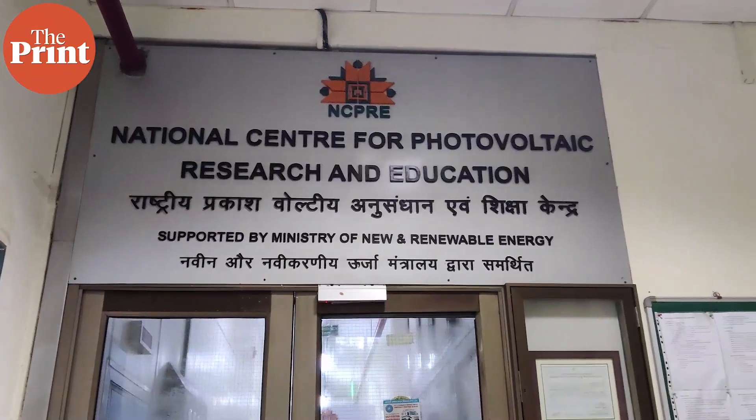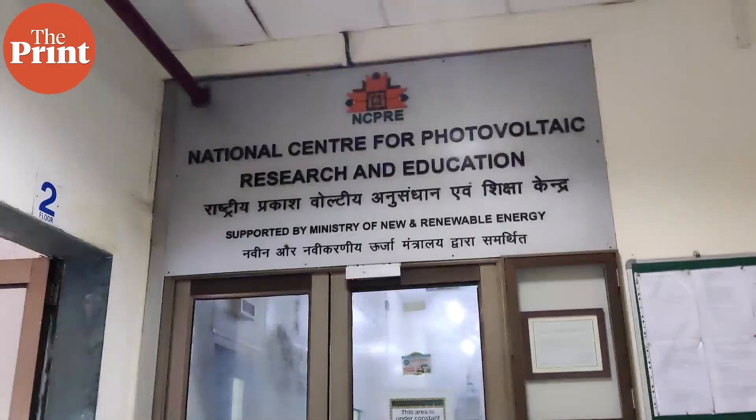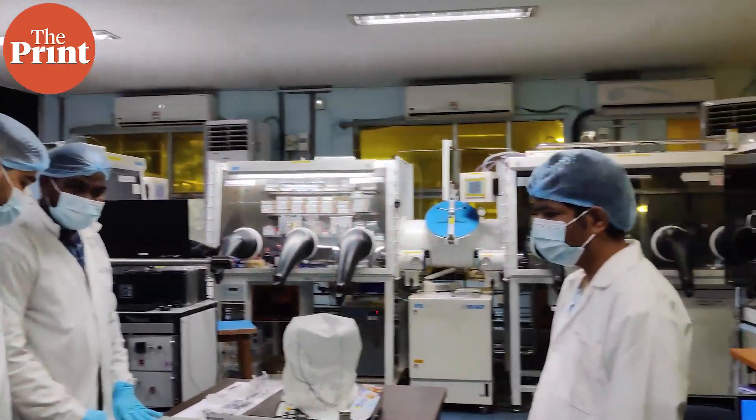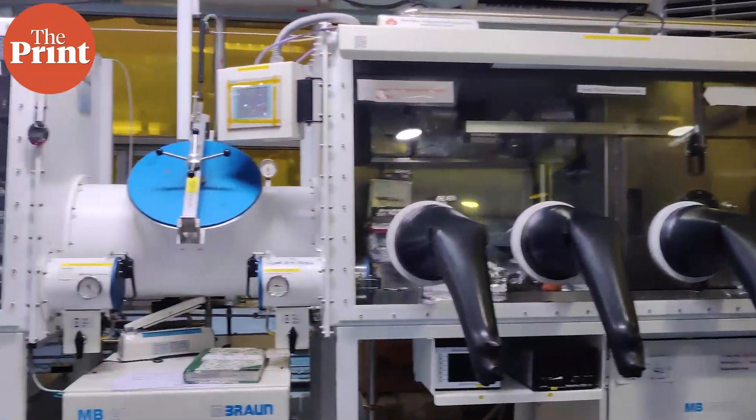But what's next? How is India going to achieve indigenity in solar technology? One lab in IIT Bombay has the answer. The National Centre for Photovoltaic Research and Education, or NCPRE, is India's answer to global solar technologies.